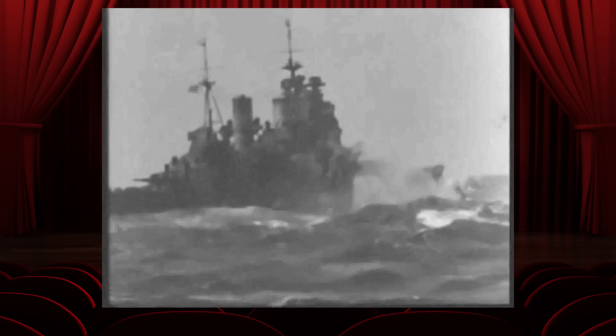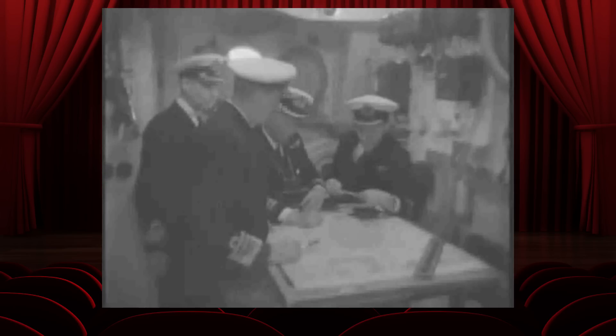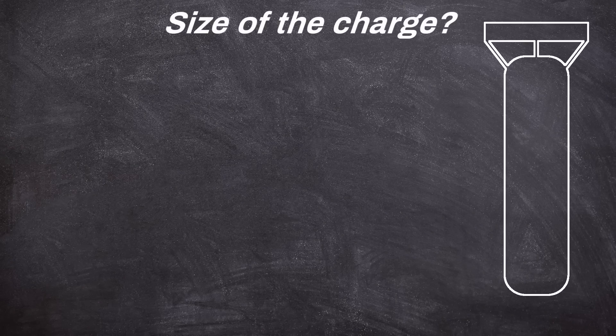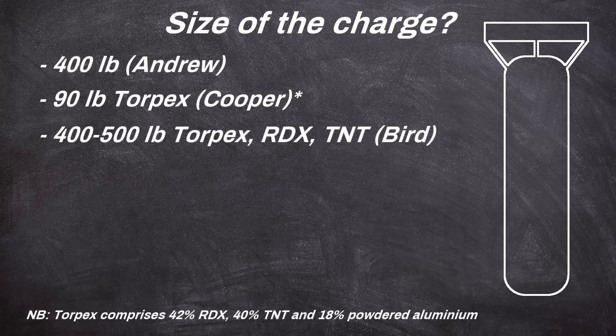In a nutshell, the JW mine was exactly that — a mine, one designed to be used against maritime targets. Like other sea mines, it could do the most damage by targeting the vulnerable underwater section of a ship's hull, for which it was equipped with an explosive charge in its nose. Just how large the charge was varies based on the sources. Andrew thought perhaps it was a 400-pound warhead. According to Alan Cooper, it had a 90-pound Torpex detonation charge. Robin Bird, a researcher and author, describes it as a mixed bag of Torpex, RDX, and TNT, with a 400–500-pound warhead.